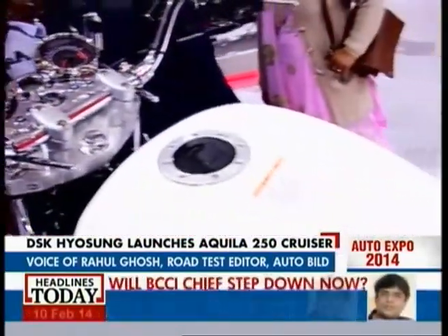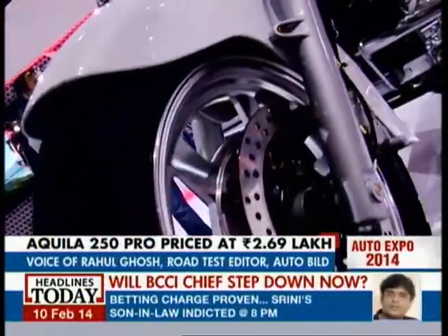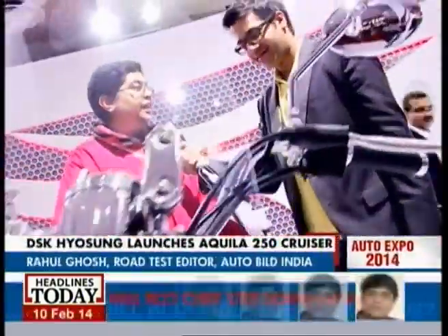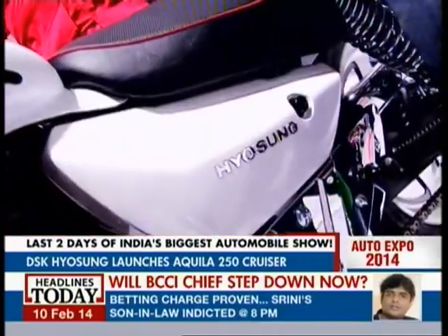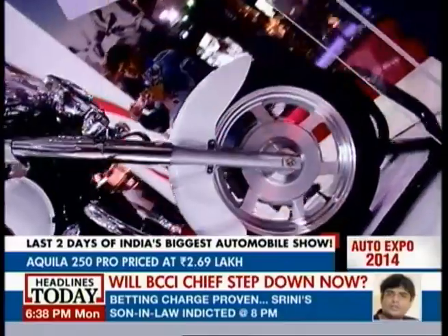The bike costs a little over 2.5 lakhs, and I think it's good value for money because you get a lot of kit with this bike — all this chrome, footboards — it's like a pseudo-American brand, so you're getting that feel at a lot less money. Moreover, this is a V2 motor, not a single — it's a V2 motor, which makes all the difference during riding. I think it looks fantastic and should do a good job of racking up the sales figures at DSK Hyosung.